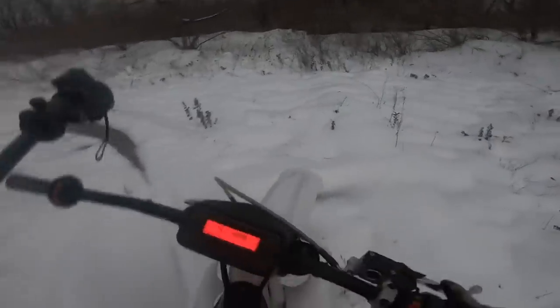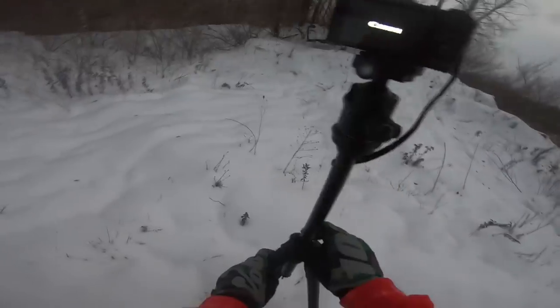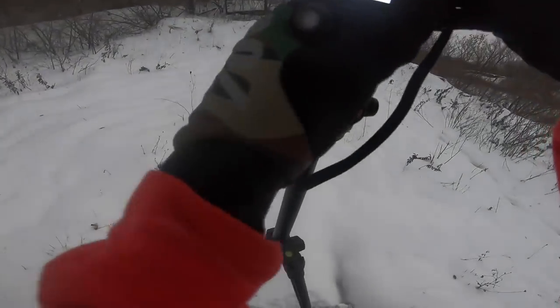Don't want to go in that water though. Here's behind the scenes of setting up the shot when you don't have somebody to film. This thing just rips.